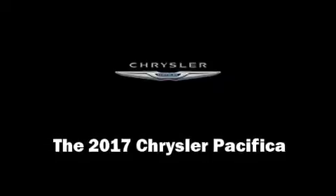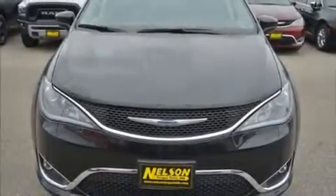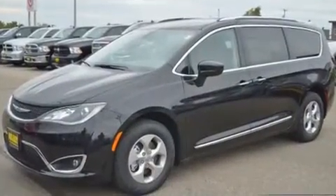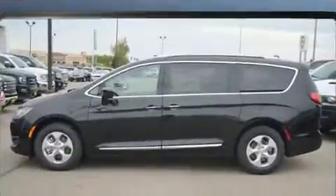Get excited about the 2017 Chrysler Pacifica. Under the hood, you'll find a six-cylinder engine with more than 270 horsepower. And for added security, Dynamic Stability Control supplements the drivetrain.